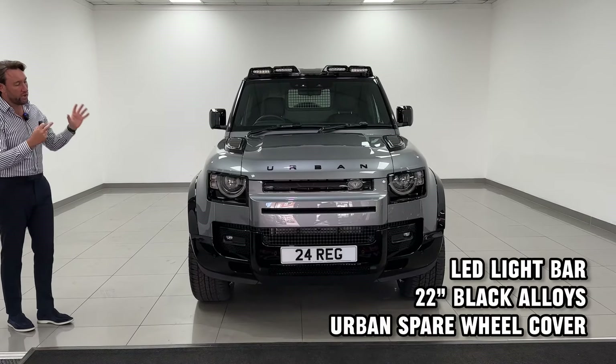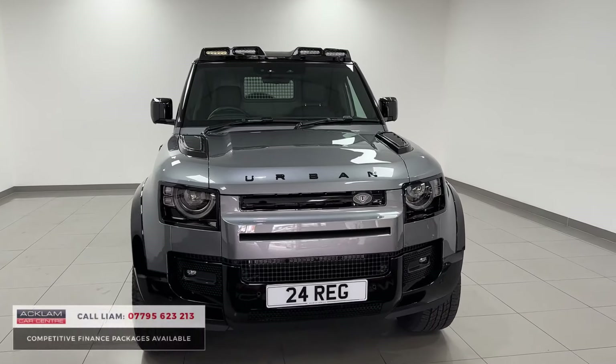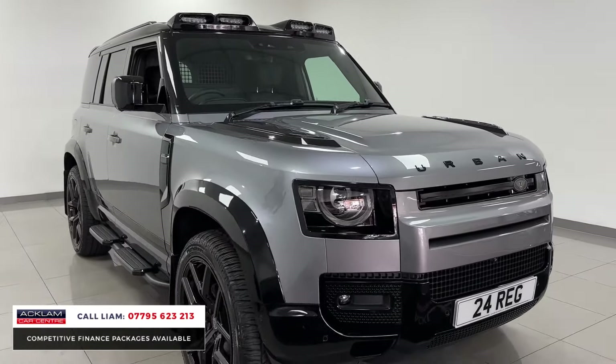It's got all the urban styling — so the inserts, the wide arches, the bonnet vents. Delivery miles, 2024, VAT qualifying. So desirable.